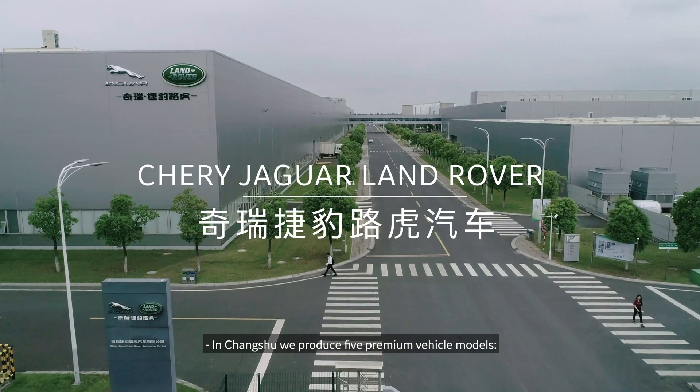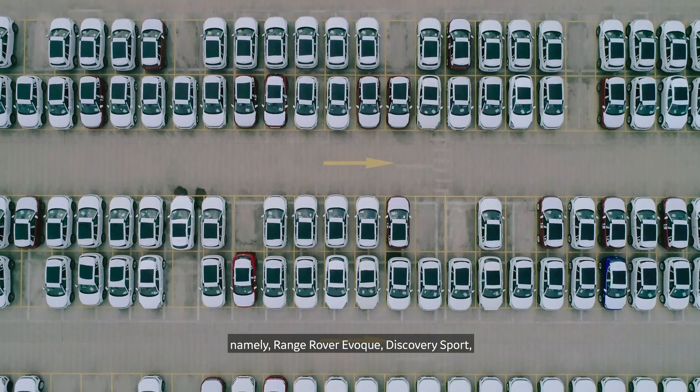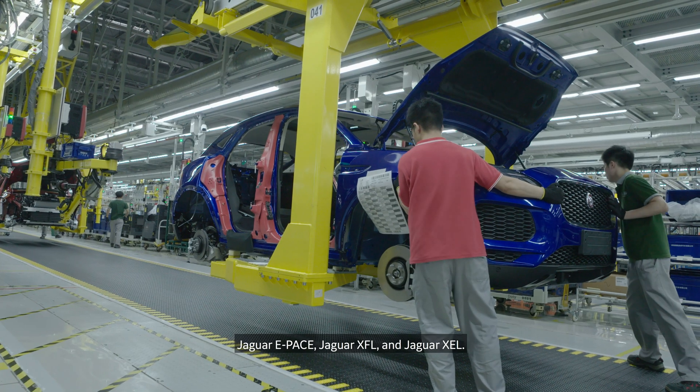In Changshu, we produce five premium vehicle models: Range Rover Evoque, Discovery Sport, Jaguar E-Pace, Jaguar XFL, and Jaguar XEL. My role covers all of the IT functions for our locally produced vehicles in China.